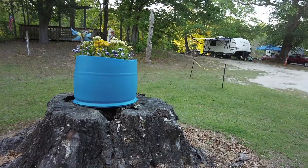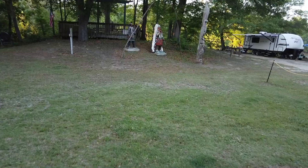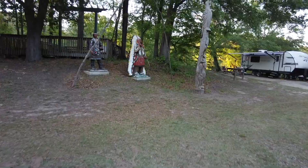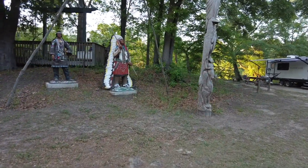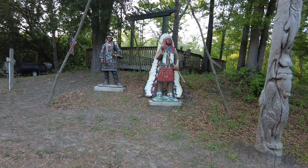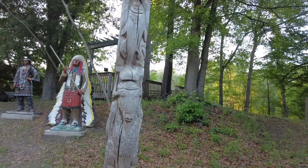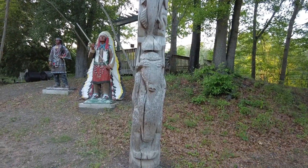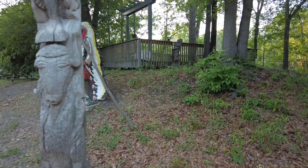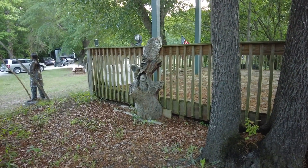There's a flower pot on the stump, and in the background we have some Tuscarora Indians, I suppose, and a totem pole — nicely carved. What is this critter on the bottom here? Bear. Look, there's another one — a couple of owls.